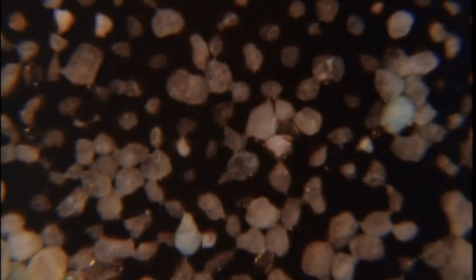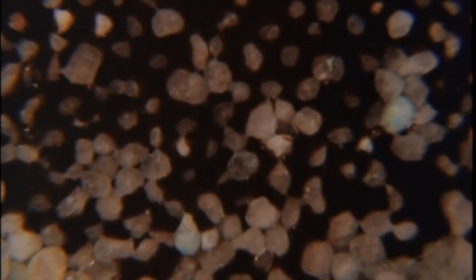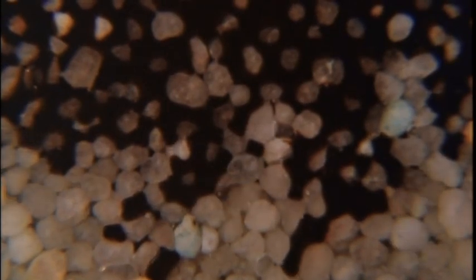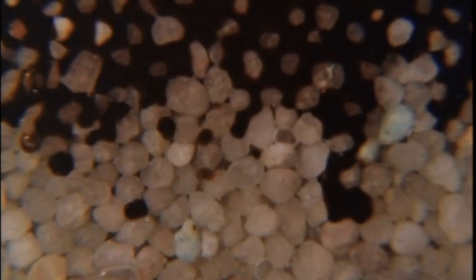Scientists believe that about 50 million years ago, some of that oil gradually seeped eastward and upward, eventually soaking into sand and sandstone near the surface, like water into a giant sponge. Then over millions of years, bacteria consumed much of the lighter oil, leaving behind the sticky bitumen.